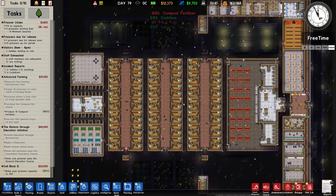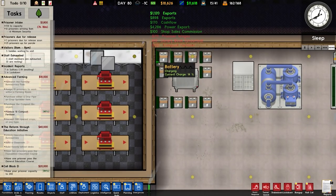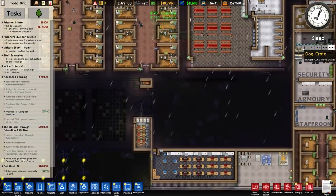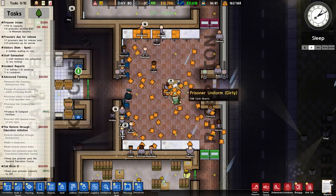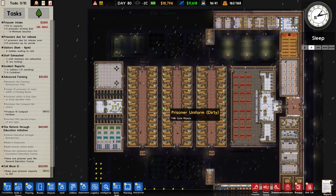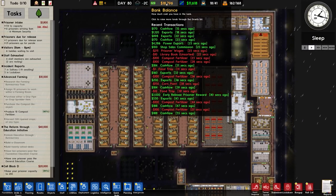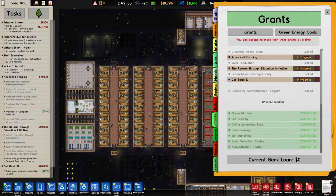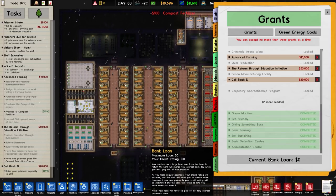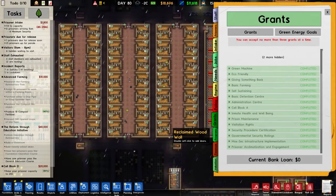We also have a green energy supply - the transformer is quite low but we are exporting some goods. Going to check the shakedown - we've still got prisoners waiting to be escorted to their cells so I won't do another one. Danger level is medium heading low, we've got 18 grand in the kitty, 11 grand plus or minus per day. Checking our grants - bank loan is zero.